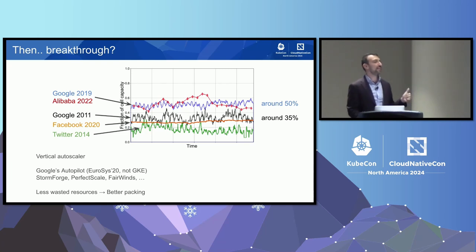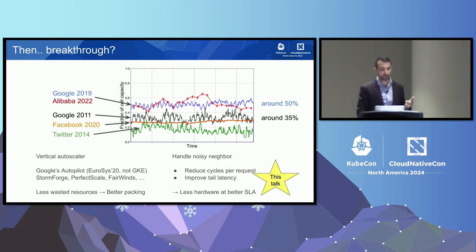Reading published work, I found at least two contributors to that efficiency gain. One is advancement in vertical pod autoscaling. There's a very interesting paper published by Google called Autopilot in EuroSys 2020 — this is not the GKE Autopilot — where they discuss how they change the CPU and memory requirements on live pods as they are running, to increase density in their deployments. The other contributor, which is the subject of this talk, is handling noisy neighbor.